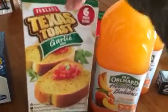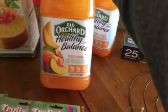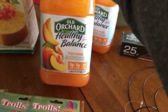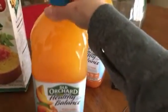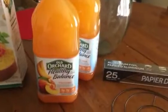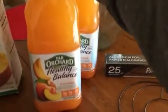I also got a box of the six thick slices of Texas toast because I'm going to be making some spaghetti. Today they had this which I had never seen — it's the Old Orchard Healthy Balance peach mango juice. I got two. I don't know if my little one would be interested in trying it, but if not I would be drinking it.